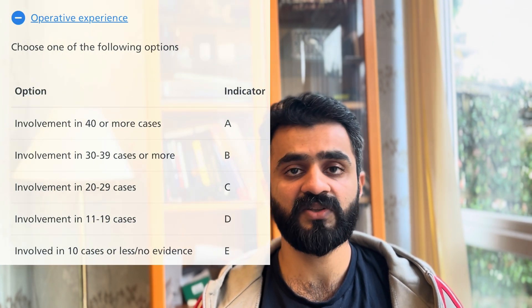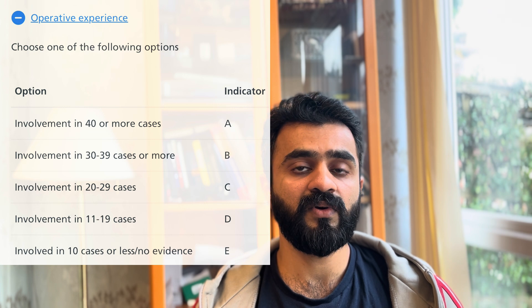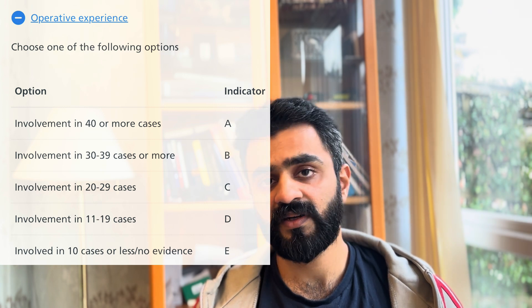The specialty section has two subdomains: operative experience and surgical experience. For operative experience, you need to have been involved in more than 40 cases of appendectomy, whether open or laparoscopic, in order to attain the maximum marks, which is A. If you are involved in less than 10 cases, you will not get any marks. It has been divided from A to E based on the number of cases.